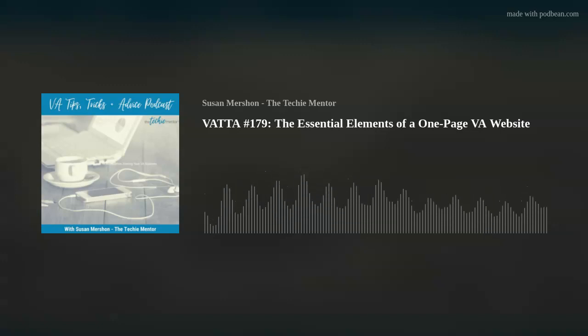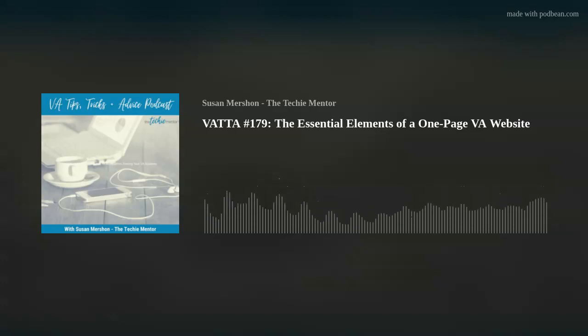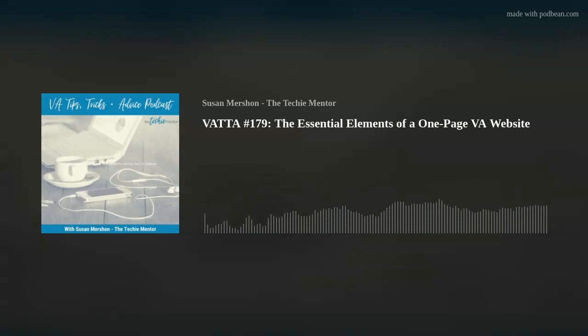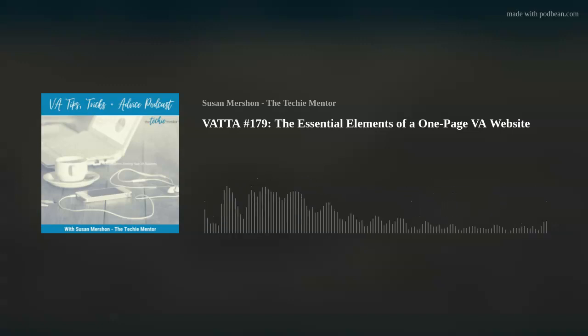So let's go back to the components of a one-page website. First off, an introduction. At the very top, you want a brief introduction — maybe a one-liner that summarizes who you are and what you do. For instance, if you're somebody who offers WordPress services, you could basically say, 'I'm Susan Mershon, I'm a WordPress designer that works with business coaches.' That could be your introduction. It can be what you do and who you do it for. It could be 'copywriter for business coaches' or 'customer service for yoga studios.' Put together what you do and who you do it for and use that as your introduction.